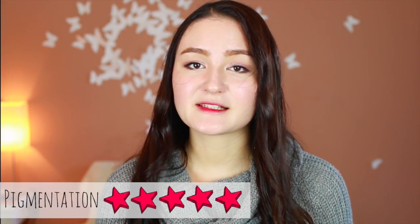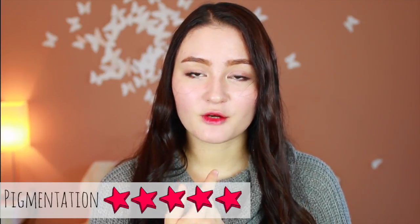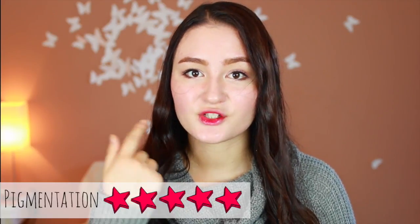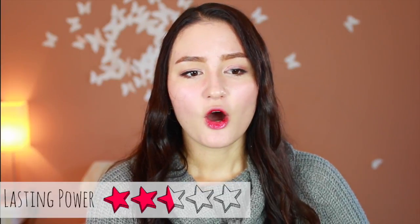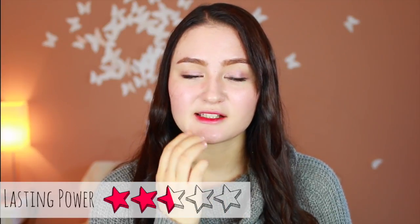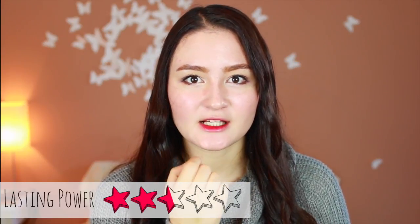For my overall thoughts — pigmentation-wise, I would give it a five out of five. Very, very vibrant lip. But if you're going for an ombre lip look, which is super popular, I wouldn't recommend this product because it's definitely just a one-color lip application. For lasting power, I would give it a 2.5 out of five, because over time as it's drying and throughout the day after you eat, it does stay on your lips but it's so patchy — it looks very off and weird with lines and patches of color.